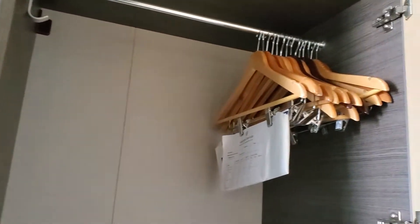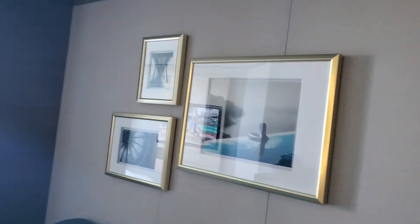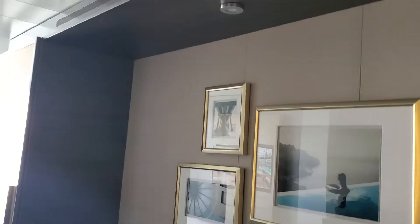This is another closet — nice big closet with lots and lots of hangers. They do have a laundry service if you want them to wash or iron anything for you.